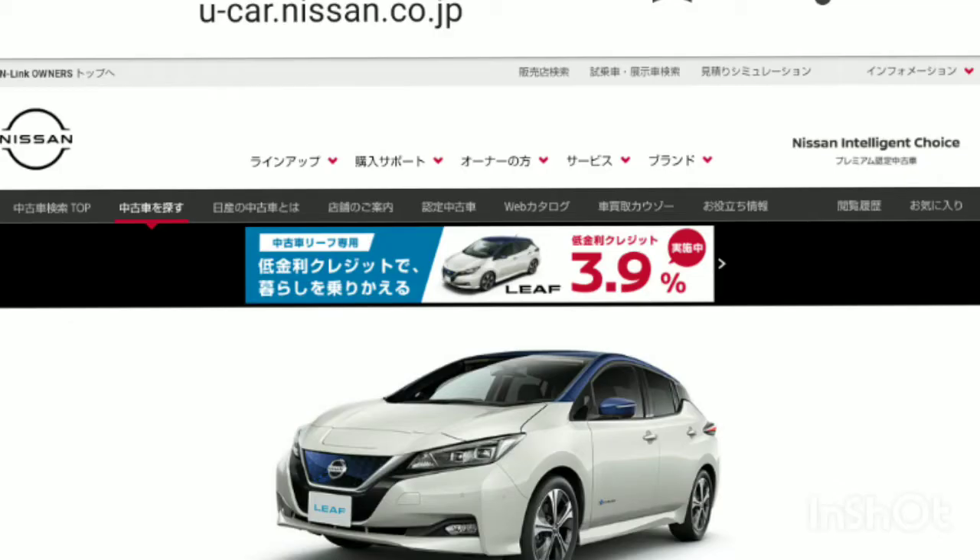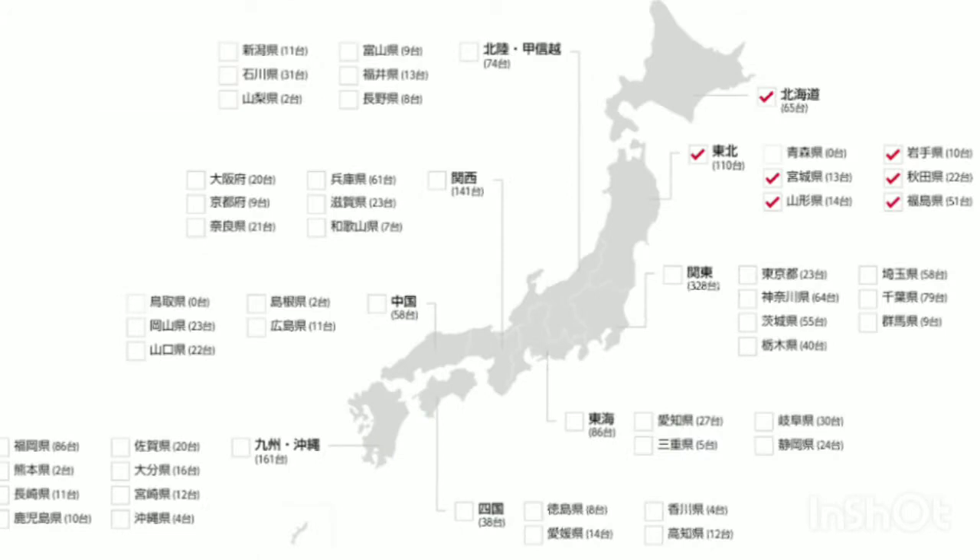This time, I searched for a used car at ucar.nissan.co.jp. As a condition, I searched by specifying a cooler area in Japan.